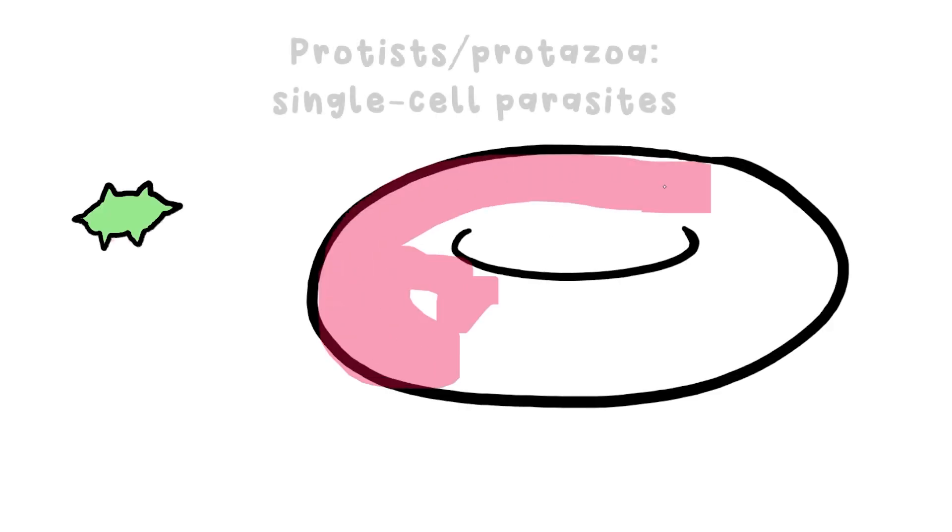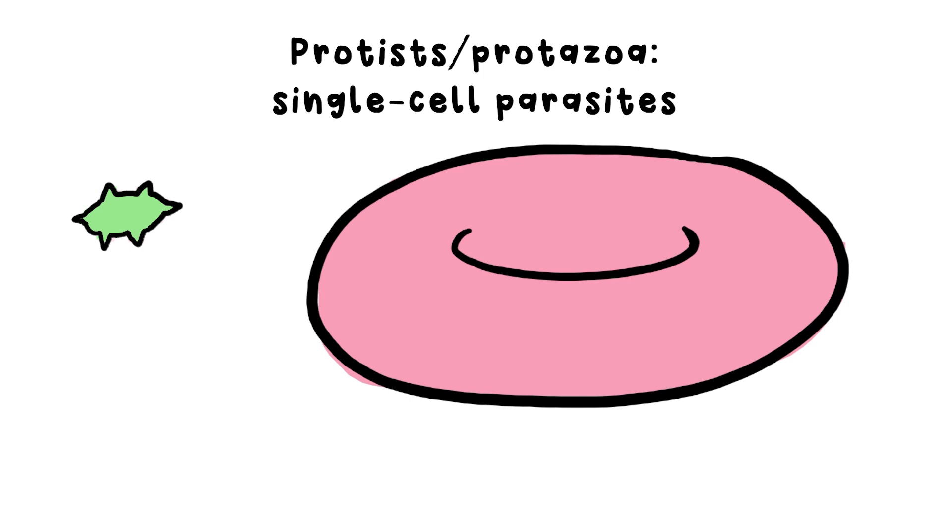Another type of pathogen are protists, or protozoa, tiny parasites that latch onto a certain part of your body. An example of this is malaria, which is caused by parasites injected into you by mosquitoes. These then burrow into your red blood cells, multiply, then explode out, releasing even more of the little blighters.